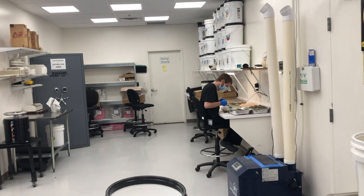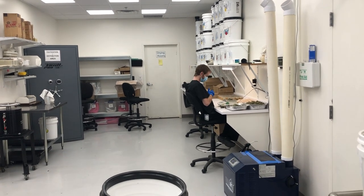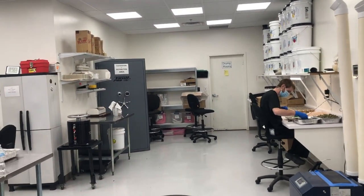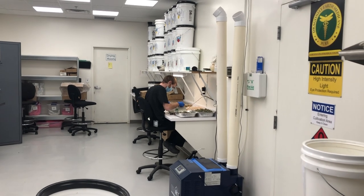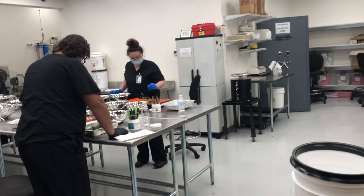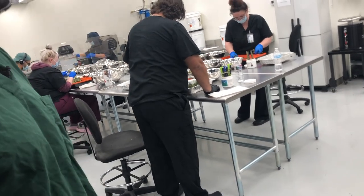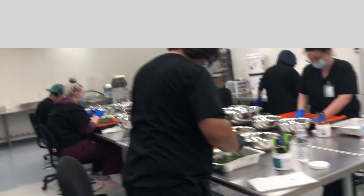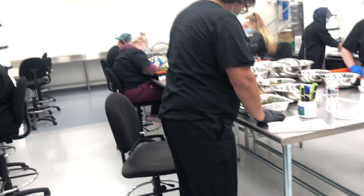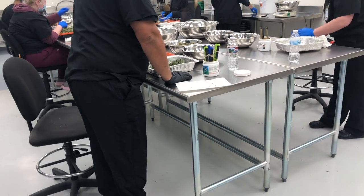Everything's hand-trimmed — a nice environmentally controlled room so we're not deteriorating our product as we're cleaning it up. Do you have trim days or is it every day? We typically run five days a week, and if we're backed up we'll offer overtime on the weekends. It sounds like there's a really quick turnaround — from pulling down the flower to in the jar.